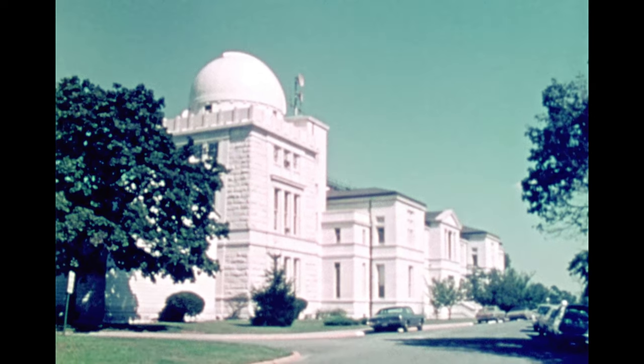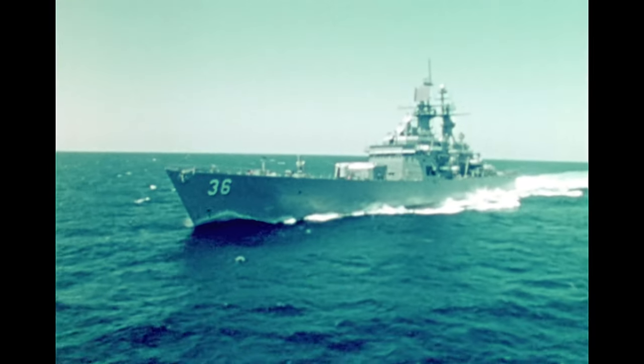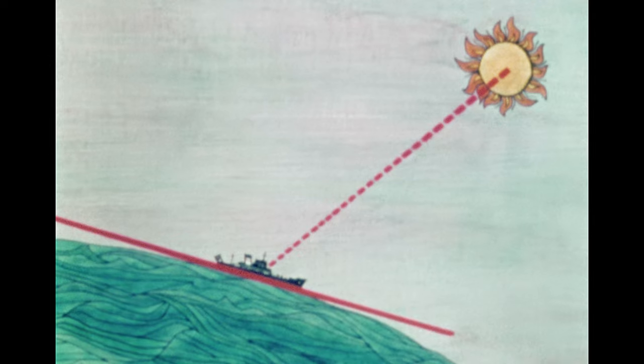Located in Washington DC, the Naval Observatory is the nation's timekeeper. For more than 150 years it has been providing the basis of all standard time throughout this country, while providing ships and later aircraft with the precise time needed for accurate and safe navigation.